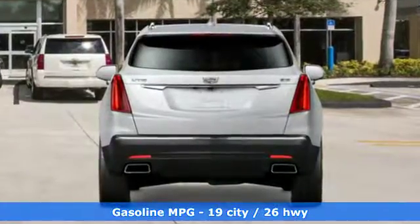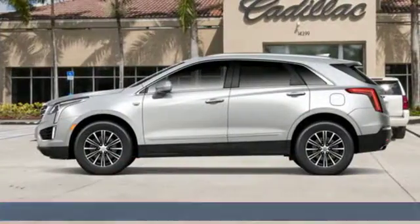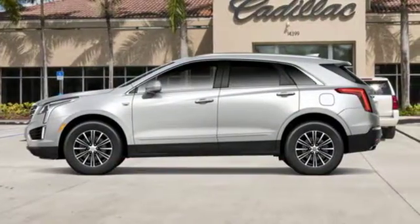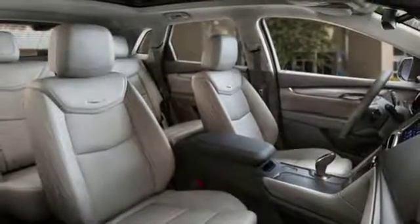V6 engine, gas pressurized shocks, integrated navigation system with voice activation, doors and push-button start proximity key, front heated leather bucket seats, auto-dimming rearview mirror.